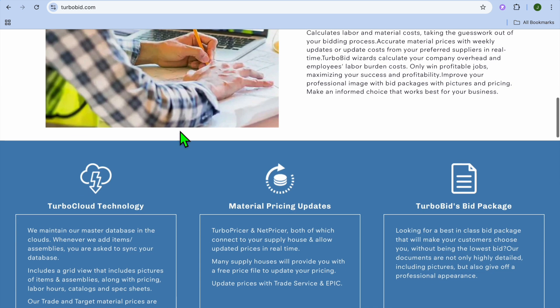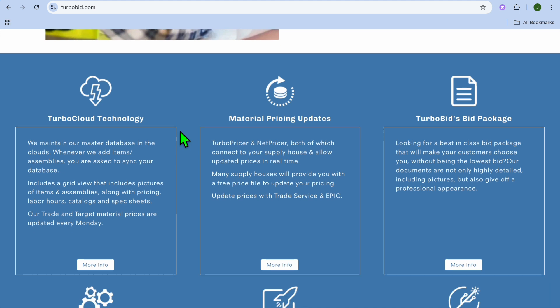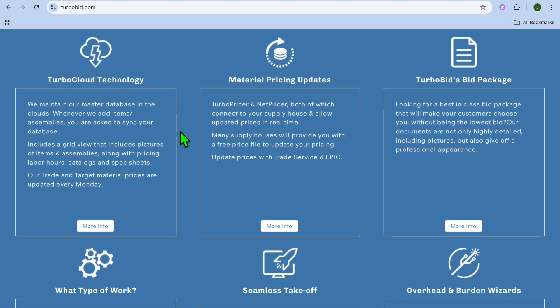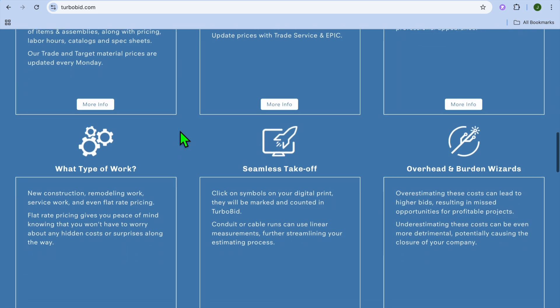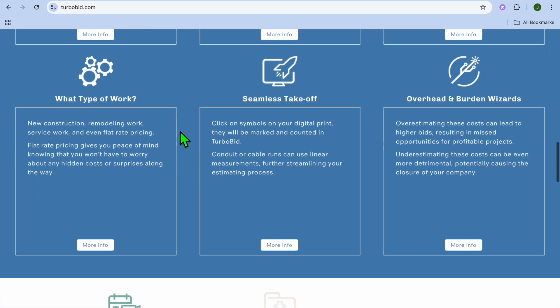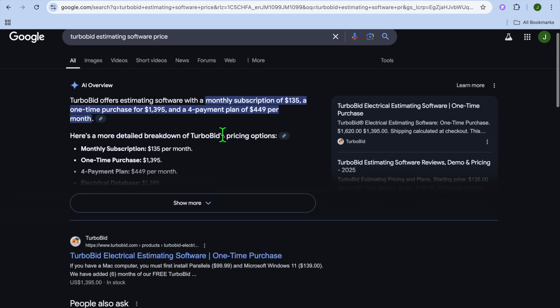Talking about pros and cons: TurboBid is affordable compared to competitors, easier to learn, and great for residential contractors. The only drawback is that it does not have a mobile app. When it comes to pricing, you can get started with a monthly subscription at $135, or pay a one-time purchasing fee of $1,395.